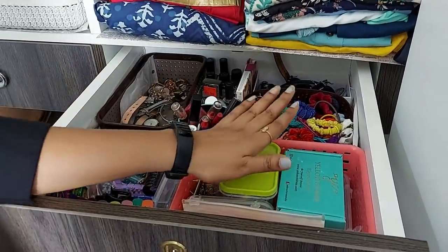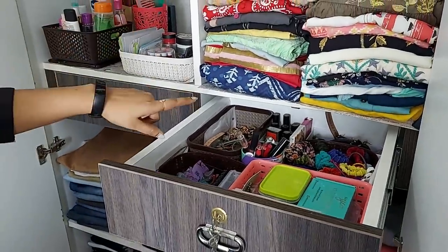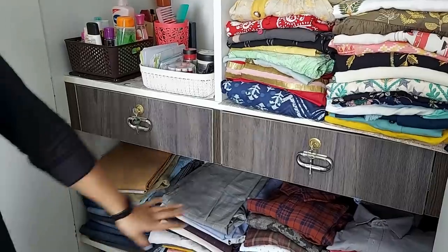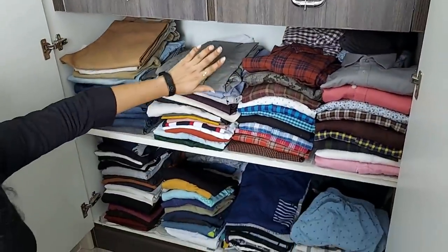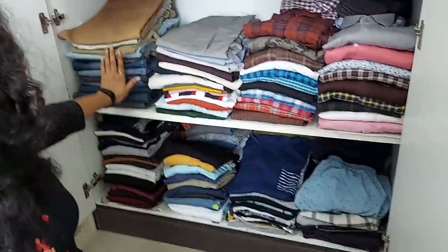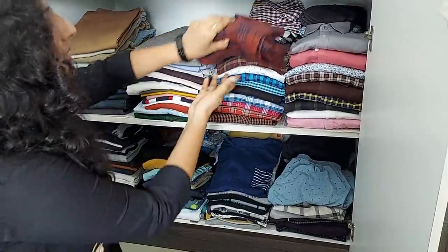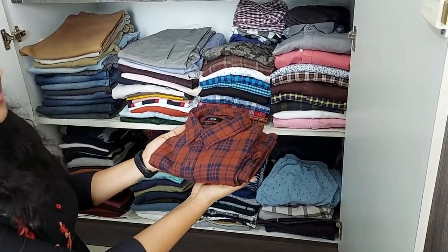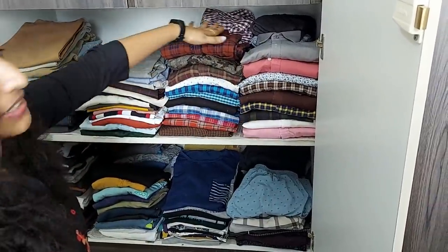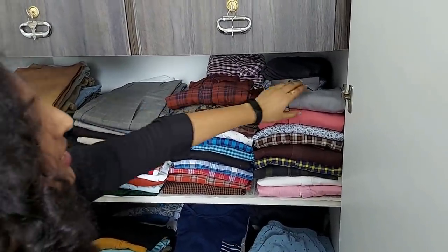We are going to use this cupboard. Next we are going to have two racks of my husband's clothing — two racks for my husband's jeans, formal and casual. We are going to have shirts as well, using this fold. We are going to arrange this, four sides, with flat shirts.